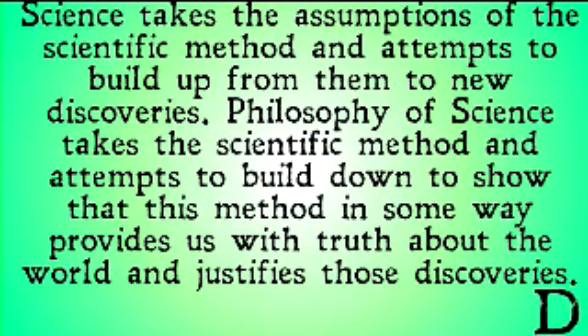Science takes the assumptions of the scientific method and attempts to build up from them to new discoveries, whereas philosophy of science takes the scientific method and attempts to build down — to show that this method is something that provides us with truth about the world or yields justified discoveries. If you're curious about philosophy of science, check out the videos with the green background where we cover different issues in philosophy of science.